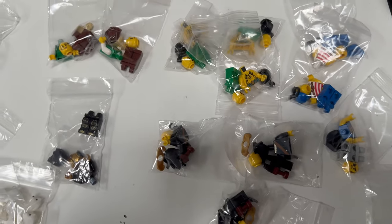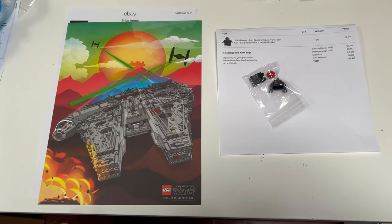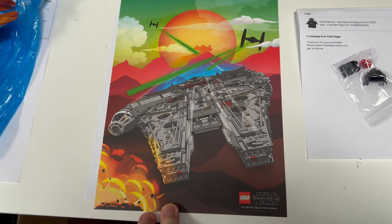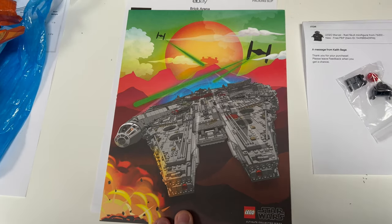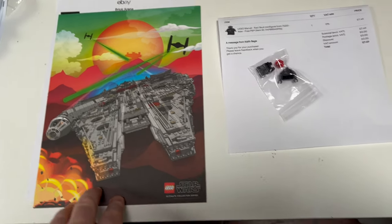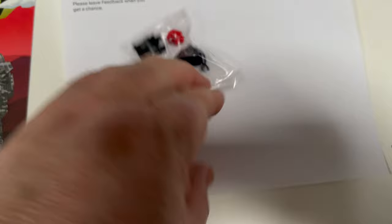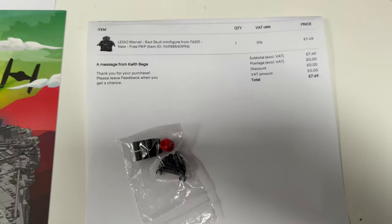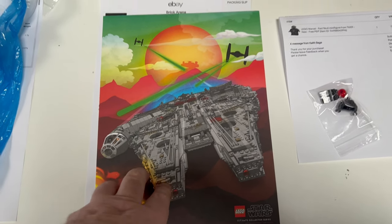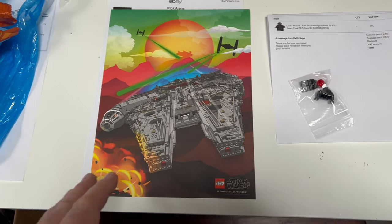New ones I always leave unassembled and give the buyer the pleasure of putting them together. Just two eBay orders today — one is slightly unusual, which is a Star Wars poster, a couple of years old. Got a few posters listed in my eBay store — they always look nice in a frame if you're a big Star Wars fan. The other item is a Red Skull minifig, sold for £7.50. I'll get the poster packed sandwich between a couple of pieces of sturdy cardboard, which is always a little tricky.